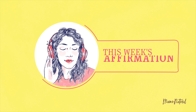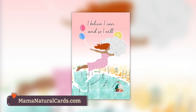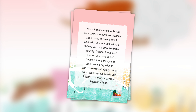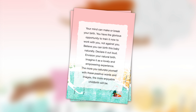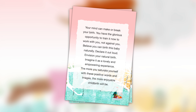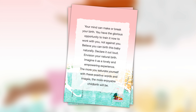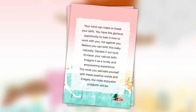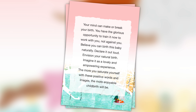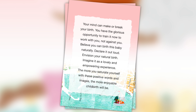Now I want to end with some positivity. Here's your weekly affirmation: I believe I can and so I will. Your mind can make or break your birth. You have the glorious opportunity to train it now to work with you, not against you. Believe you can birth this baby naturally — declare it out loud. Envision your natural birth. Imagine it as a lovely and empowering experience. The more you saturate yourself with these positive words and images, the more enjoyable childbirth will be.